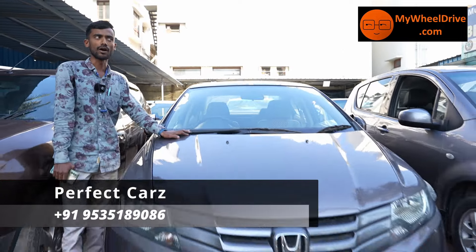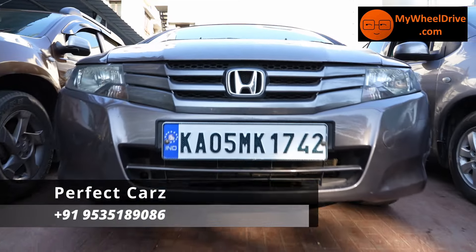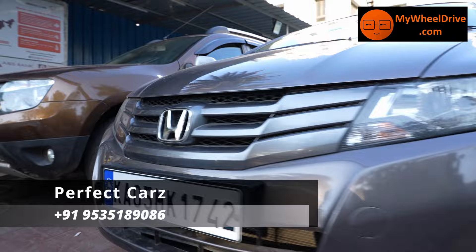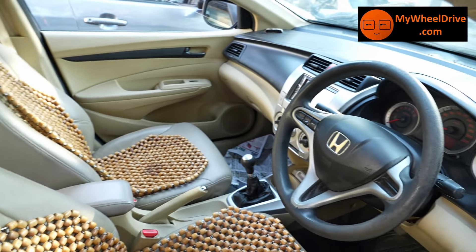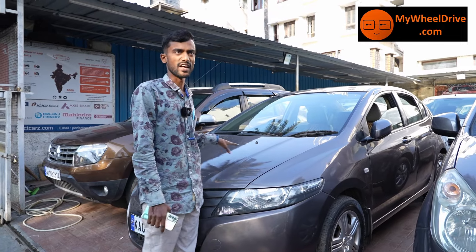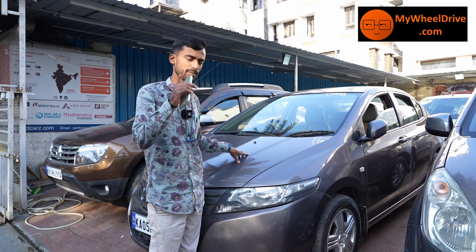Friends, the first vehicle is Honda City 2011 model, single owner. It's an i-VTEC, SMT, petrol. It's 95,000 km, single owner in 2011. The price is ₹3,75,000 — best price.